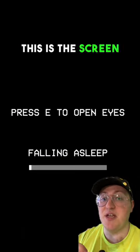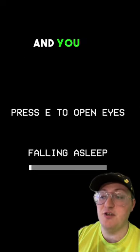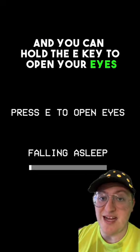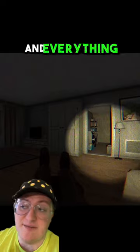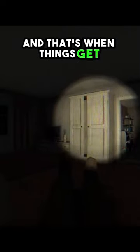In the game, this is the screen you'll see most of the time. You have to build up this meter to wait to fall asleep, and you can hold the E key to open your eyes. When you open your eyes, you can see the living room around you and everything looks normal. But then you start to hear things, and that's when things get strange.